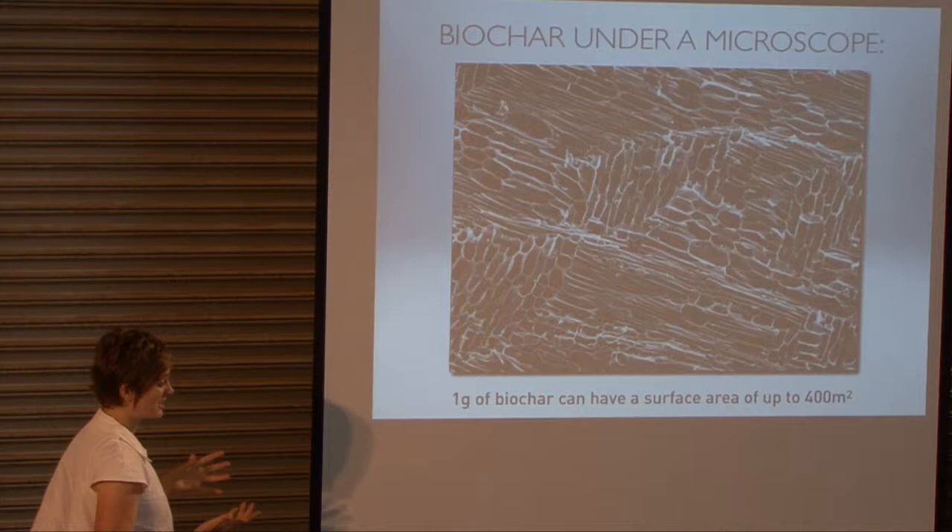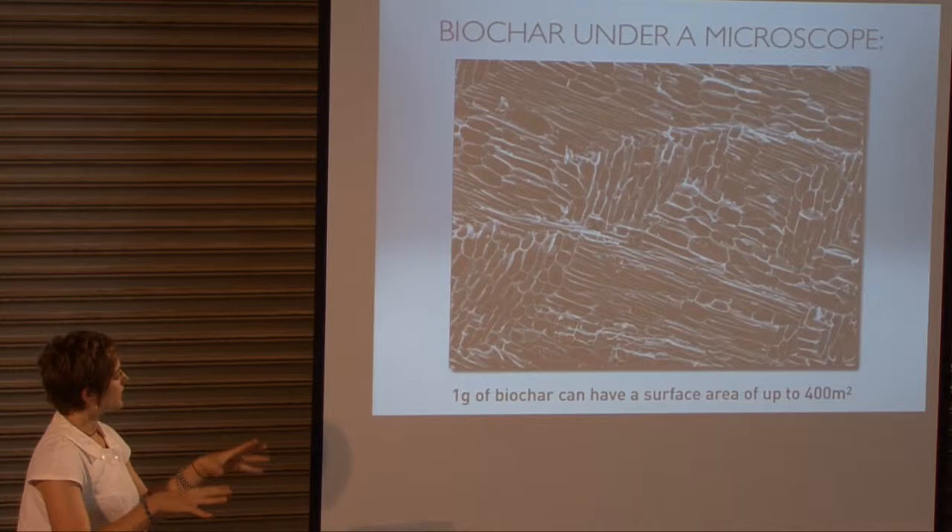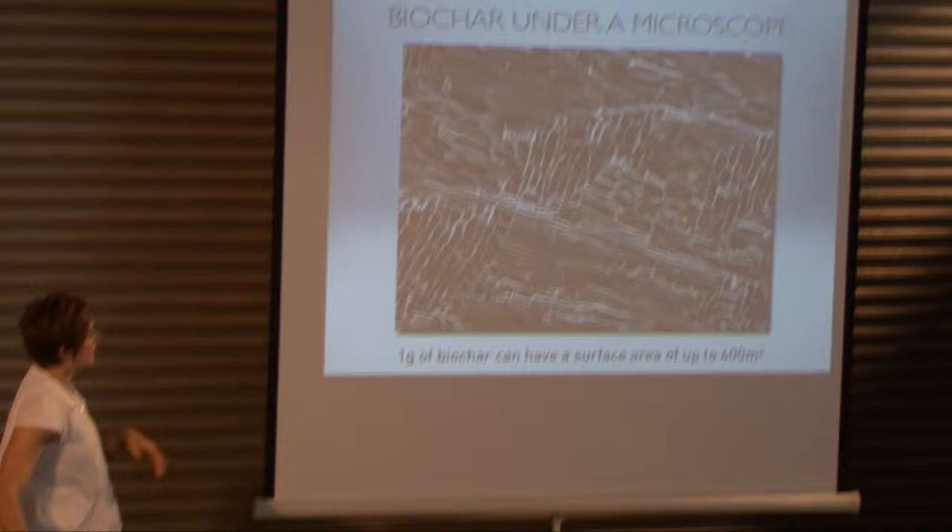One gram of biochar can have a surface area of up to 400 meters squared — getting up towards the activated carbon level. It creates a home for microorganisms. Some people liken it to a coral reef for soils.